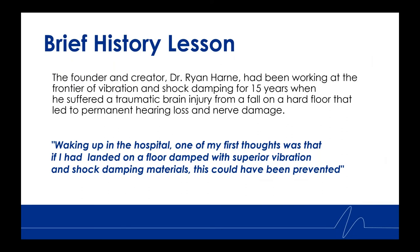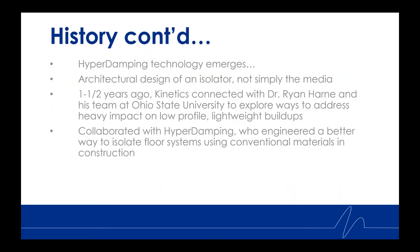The founder and creator, Dr. Ryan Harne, had been working at the frontier of vibration and shock damping for 15 years when he suffered a traumatic brain injury from a fall on a hard floor, leading to permanent hearing loss and nerve damage. He said, 'Waking up in the hospital, one of my first thoughts was that if I had landed on a floor damped with superior vibration and shock damping materials, this could have been prevented.' Thus the hyperdamping technology emerges.